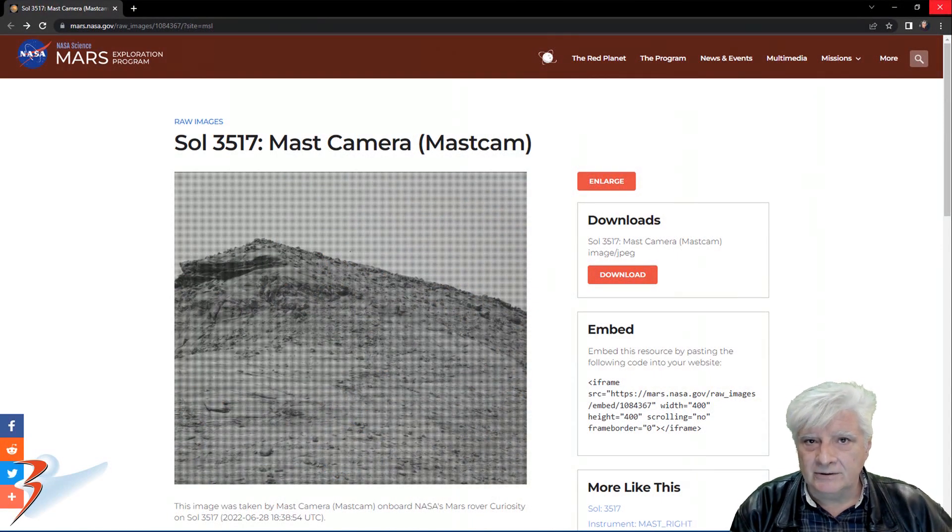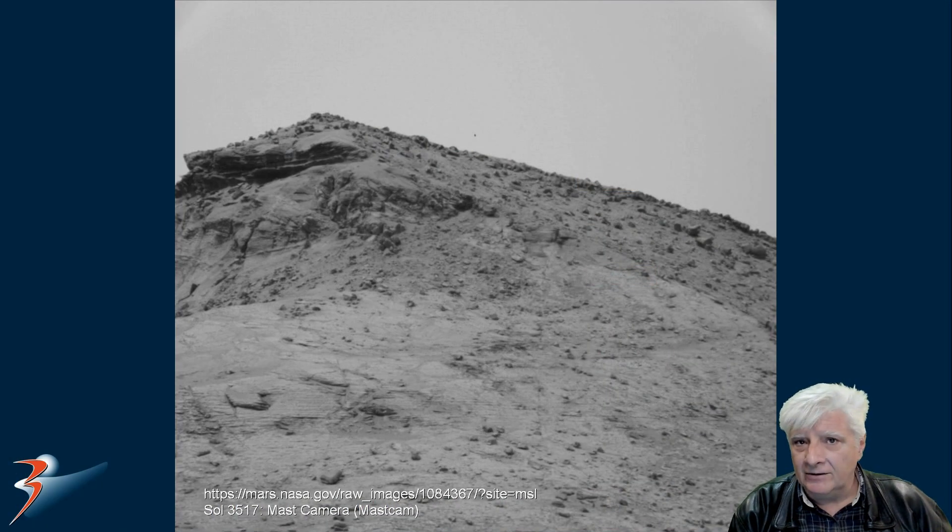I'll include the link to the original material in the description below. The Mastcam photographed this on Sol 3517 on the 28th of June 2022. We'll be zooming in on the top left of this mound.